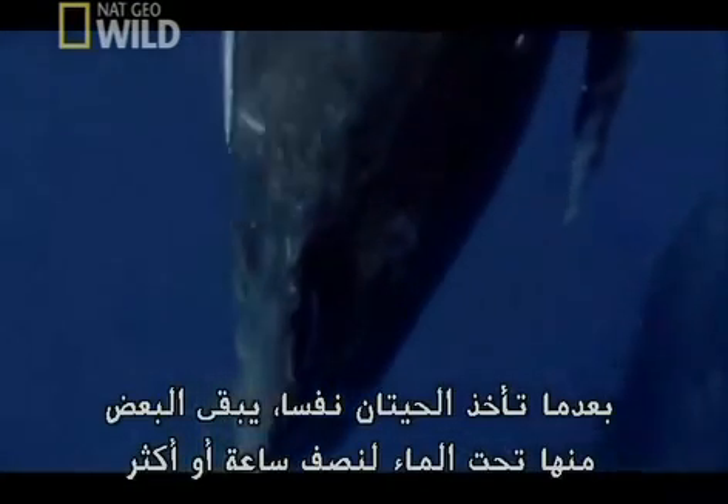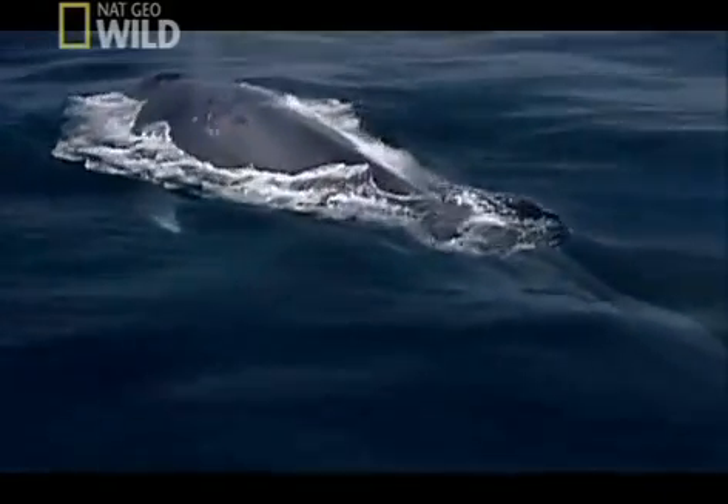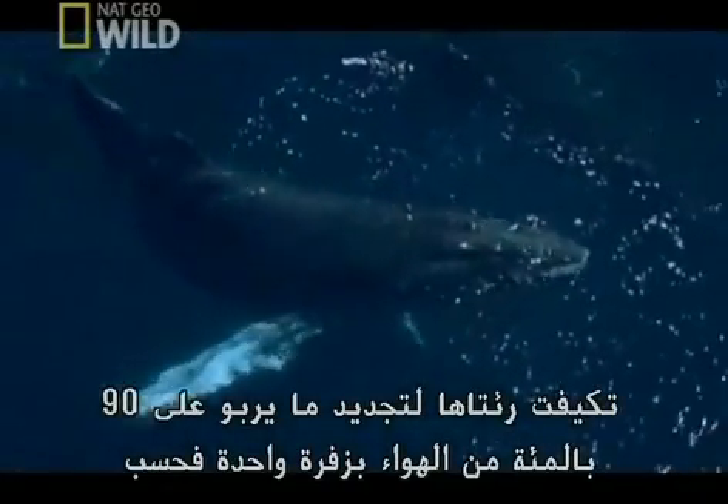After taking a breath, some whales can stay underwater for half an hour or more before returning to the surface. Their lungs have adapted to refresh up to 90% of their air with a single exhalation.